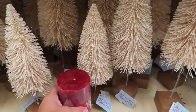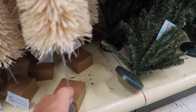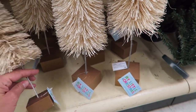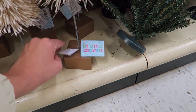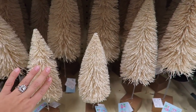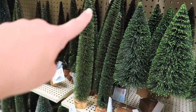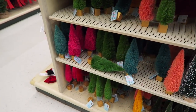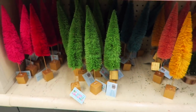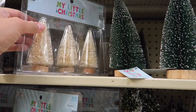If you guys have been obsessed with bottle brush trees like I have been this year, they have a ton here. A friend actually messaged me and told me they had a bunch here — wow they really do. This tall one is $11.99 but all Christmas stuff is 50% off. I love this color — so pretty. They also have a green sparkly tall thin one and a bunch of other colors. These smaller ones are $3.99 for a pack of three.